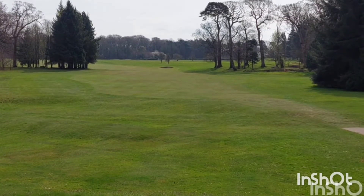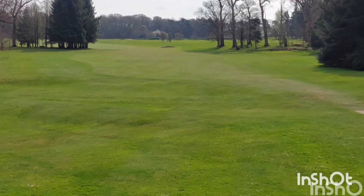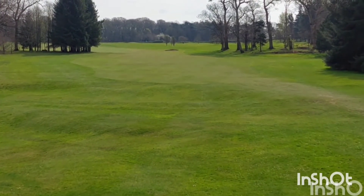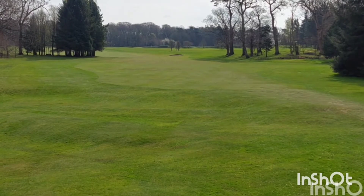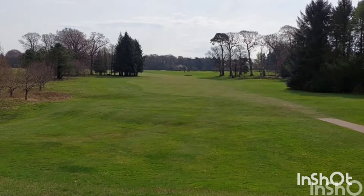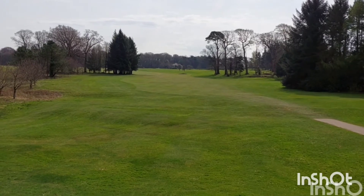Ladies and gentlemen, it's course number 33 of 2022, it's Belle Isle Park on the tee. First tee at Belle Isle, 451 yards, par 5. Right down there in between the trees and it's going to dogleg up slightly to the left.